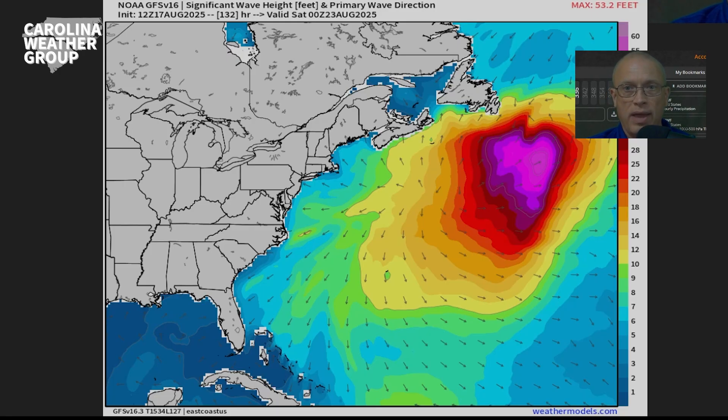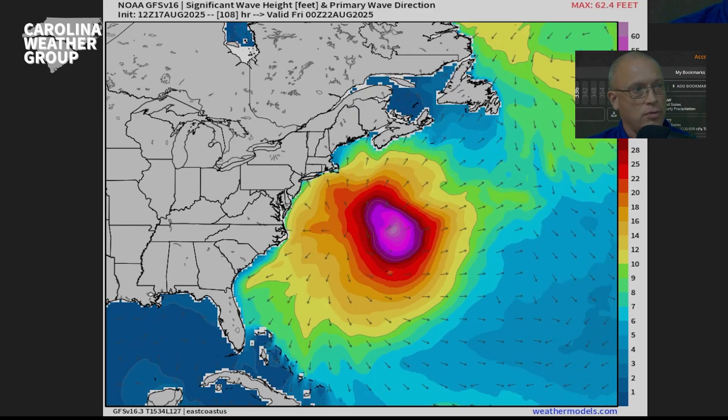All of these strong waves, combined with rising astronomical tides as we approach a new moon through the week, mean we're going to have problems with not only rough surf and rip currents, but also dangerous seas for those wanting to be out on the water. Small craft advisories are going to be in effect Tuesday through Friday, likely all across the Carolina coastal waters.